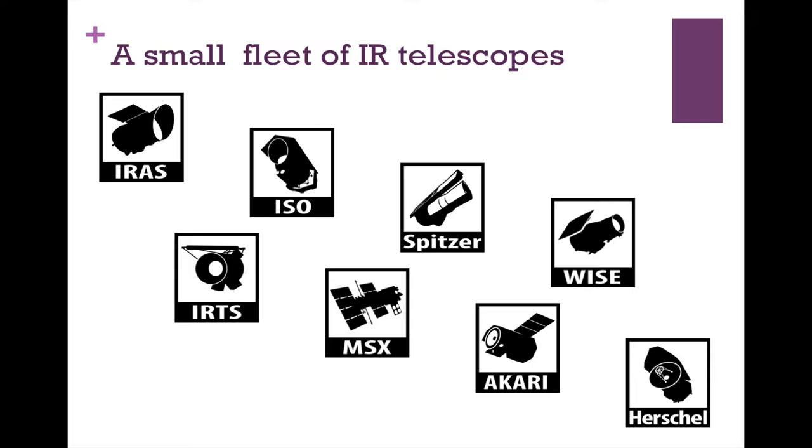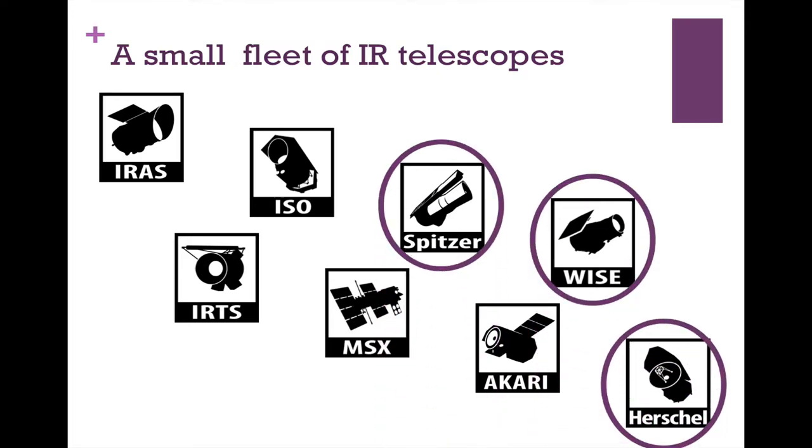Throughout human history, we've had a small fleet of infrared telescopes. These are just the major ones — they also happen to be the ones for which we have data housed at IRSA. We're going to focus specifically on Spitzer, WISE, and Herschel.